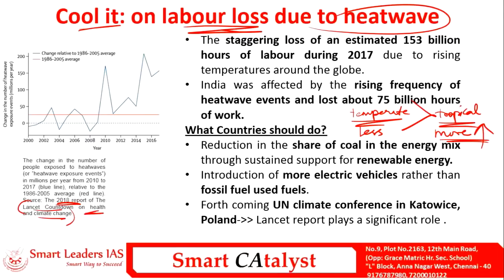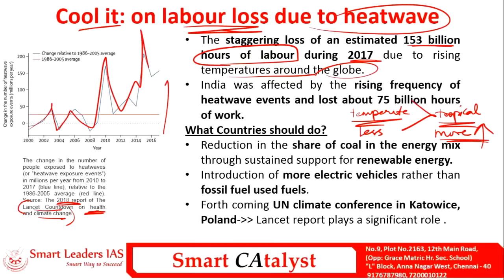As per this report, nearly 153 billion hours of labor were lost globally due to heat waves in 2017. The number of people exposed to heat waves is increasing, making this a major concern. India is also affected by this rising frequency of heat waves and loses nearly 75 billion hours of work due to its very high population.